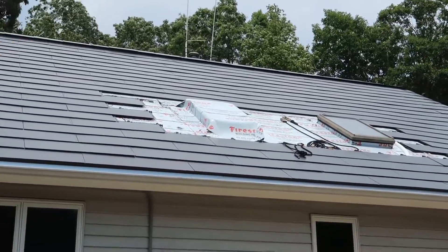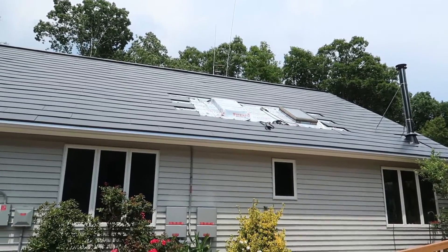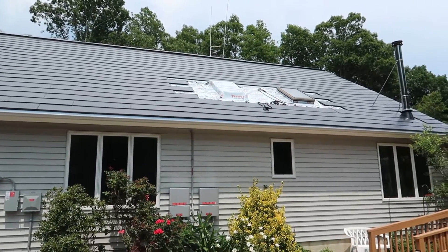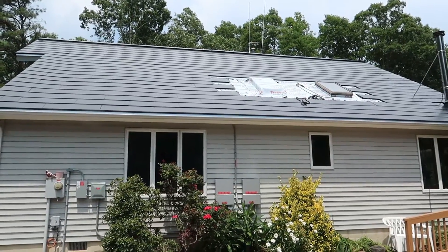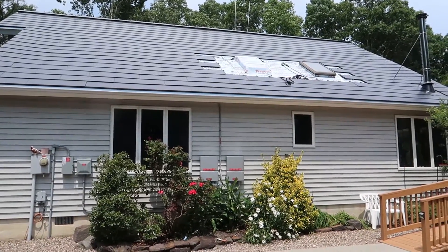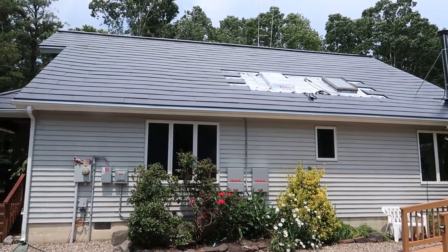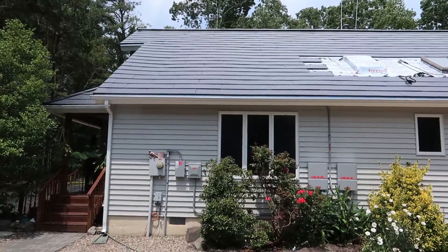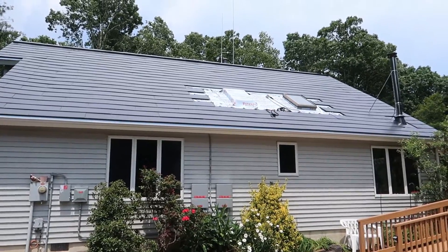Once they get the new skylights in, the roof will be finished, and then there is no excuse for the town — and then afterwards the electric company — to approve this Tesla solar roof. But until then it looks like they're going to kind of hold me hostage under something they really can't hold me hostage for, which is having a permit for a roof, because you don't need a permit for the roof and these tiles are not electric. All the electric is done, the town already approved it, and Tesla approved it.